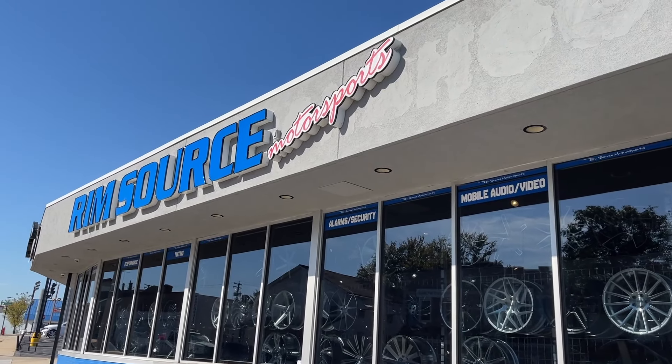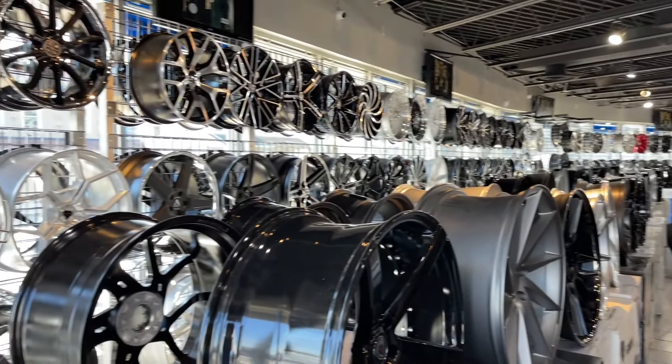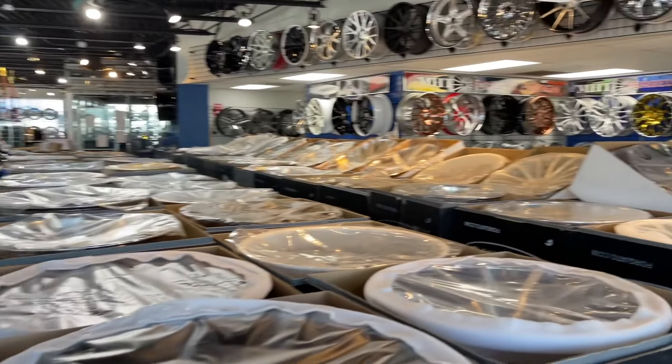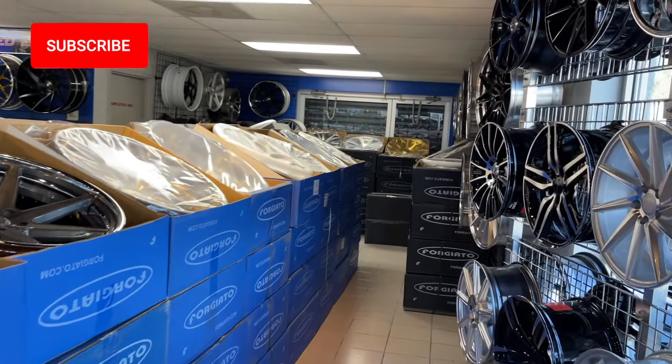All right, let's head over to Rim Source, which is right down the street. Holy moly — this is wall-to-wall wheels, and they've got them stacked here as well. My goodness.